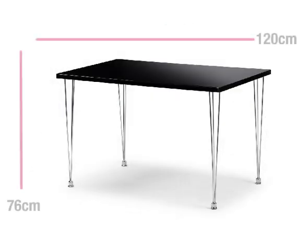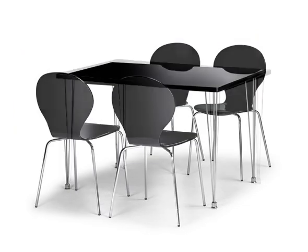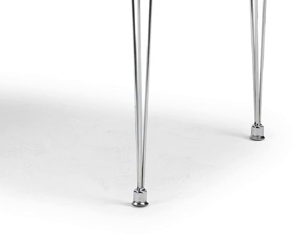The rectangular table provides plenty of space for four to sit and eat in comfort and is the perfect place to share a meal with friends or family at the end of the day. The elegant chrome legs lend both strength and style to this modern set.